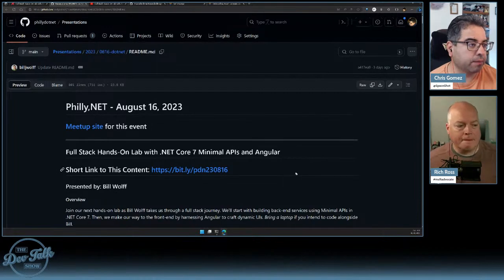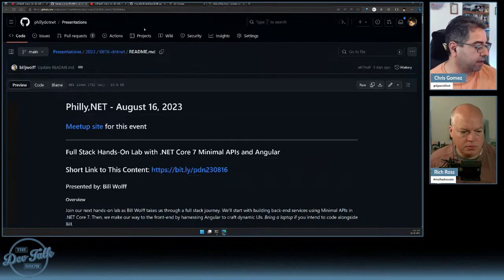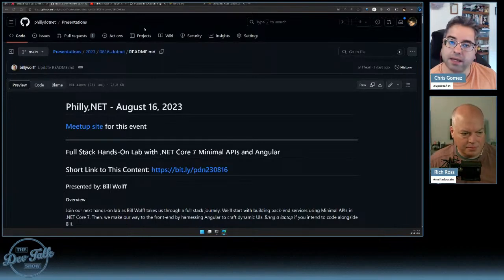Philly.net is back in person now for about a year. It was really nice to see that many people together. Today we're going to work through something — this is definitely a no-rehearsal show. It would be kind of difficult to rehearse this because once you've done it, you'd have to wait for your certificates to expire again.